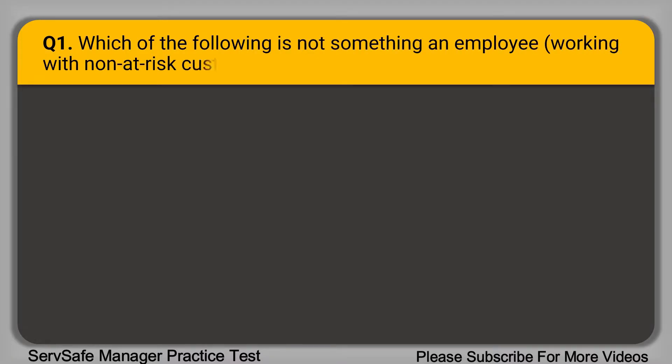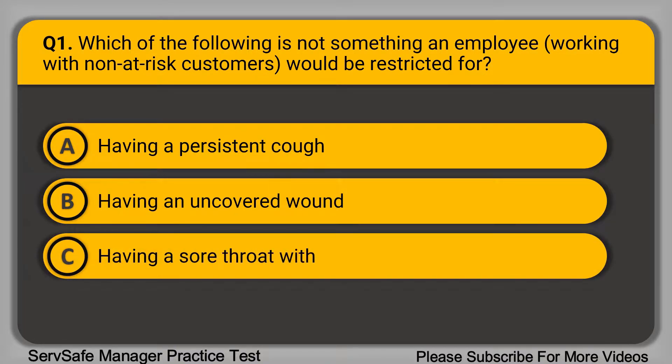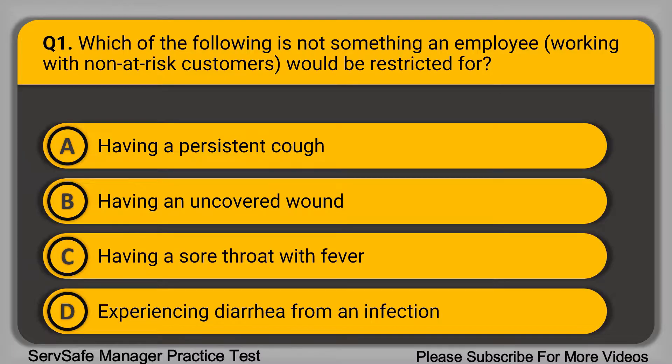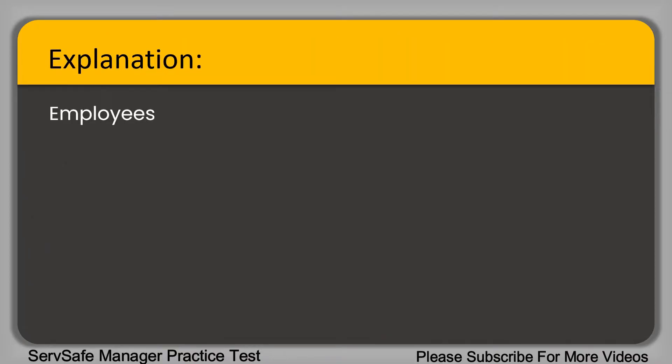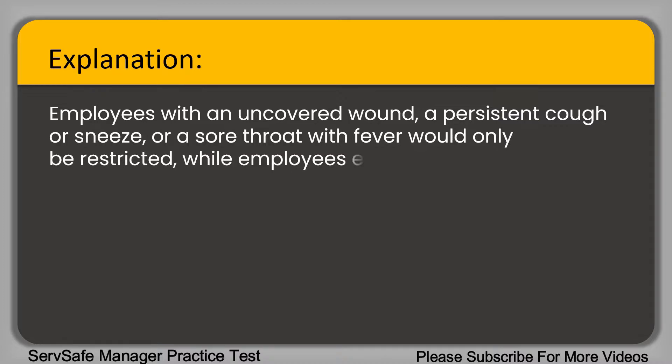Question 1: Which of the following is NOT something an employee will be restricted for? A. Having a persistent cough. B. Having an uncovered wound. C. Having a sore throat with fever. D. Experiencing diarrhea from an infection. The correct answer is option D, experiencing diarrhea from an infection.